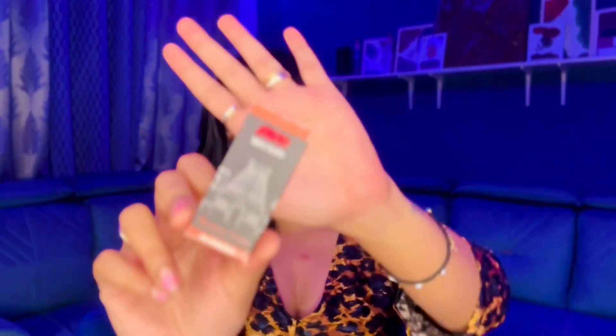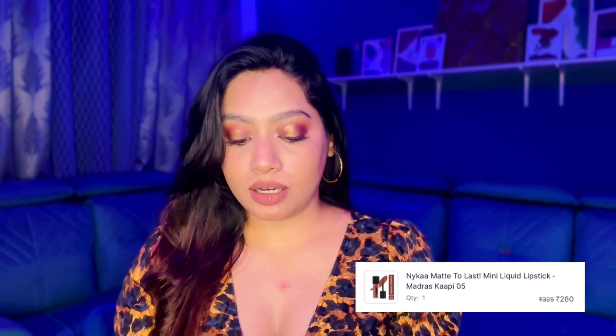I also picked up a lip balm and a lipstick from Nykaa. The lipstick is 'Madras Kapi' — I really love the formula of their lipsticks. I've always been a fan of 'Maharani,' which was my staple shade back at Amity University. Red lipstick was my thing back then and Maharani was the only lipstick I used to wear.